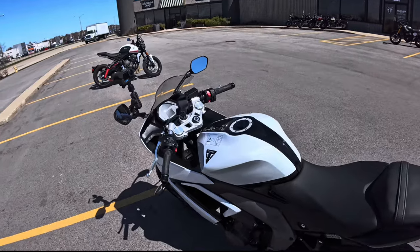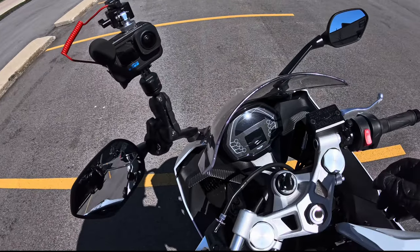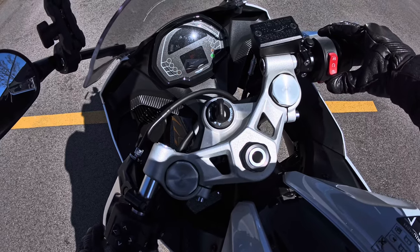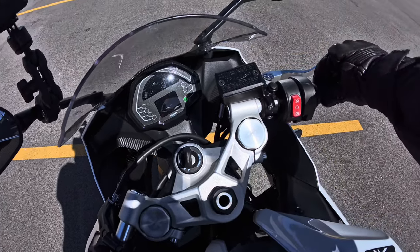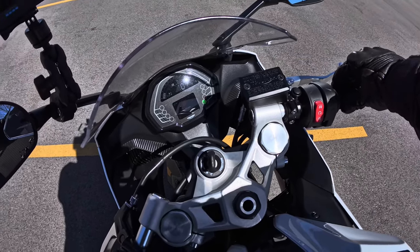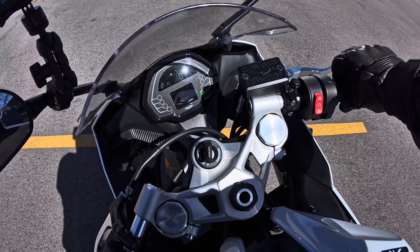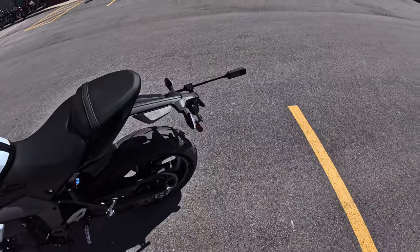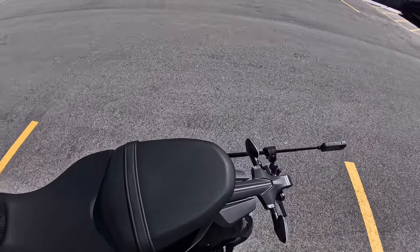Alright ladies and gentlemen, Daytona 660 time. Let's get a sound check — we got that 660 sound. Let's go hit the road.